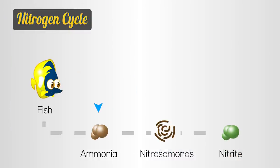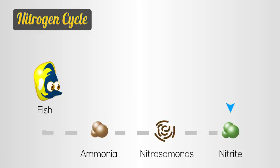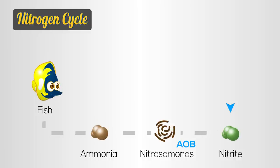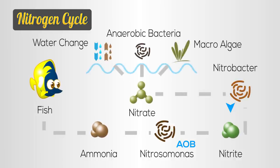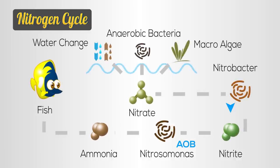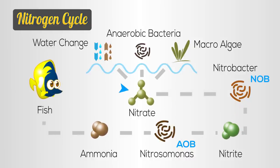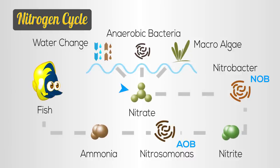The nitrogen cycle is a two-step process involving two types of nitrifying bacteria. In the first step, ammonia is converted to nitrite by what scientists call ammonia oxidizing bacteria, or AOB for short. This is simply a classification we use to group together the various species of bacteria that convert ammonia to nitrite. Next, nitrite oxidizing bacteria, or NOB for short, converts nitrite to nitrate, which is far less toxic to fish and other animals when compared to ammonia and nitrite.